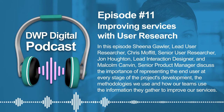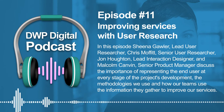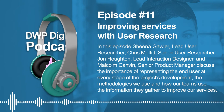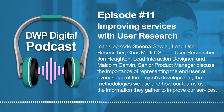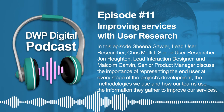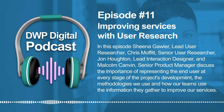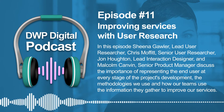Hello, my name is John Houghton. I'm a lead interaction designer at DWP. I've been with DWP for three years. I started out in user-centred design as a user researcher with the NHS and then HMRC, and I've also worked in the banking sector before coming into DWP.